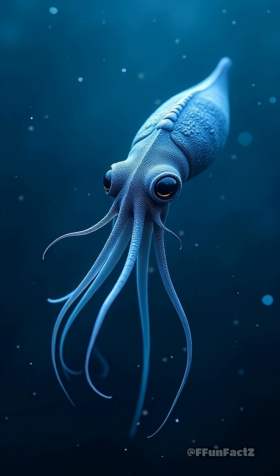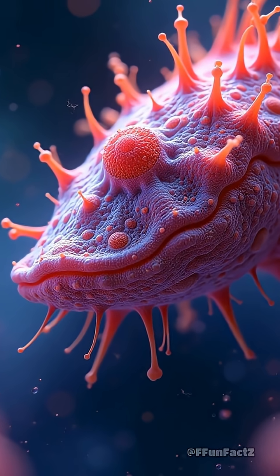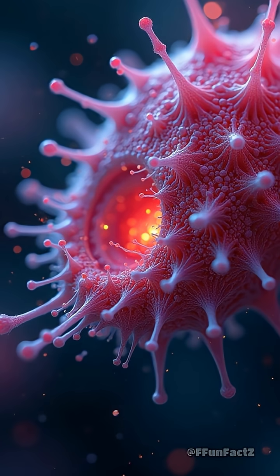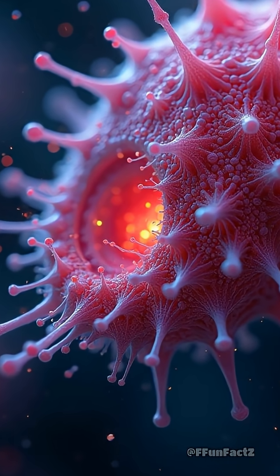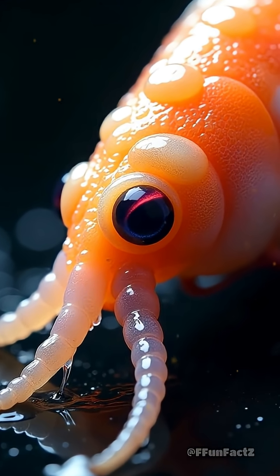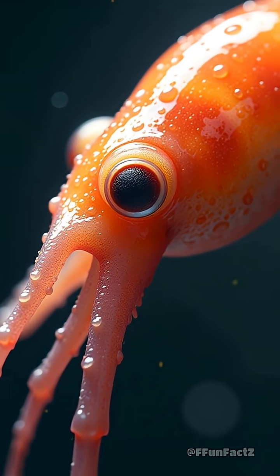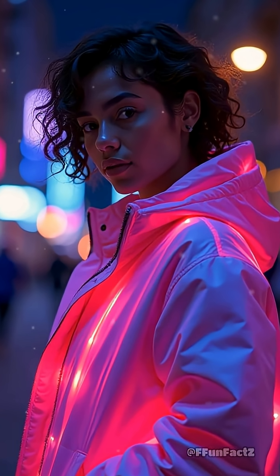Squid skin is packed with microscopic cells called chromatophores, each like a tiny balloon filled with colored pigment. But here's the wild part: with a twitch of their muscles, squids can expand or shrink these balloons, instantly flipping from ghostly white to vivid red, yellow, or even pulsing patterns that would make a disco ball jealous.